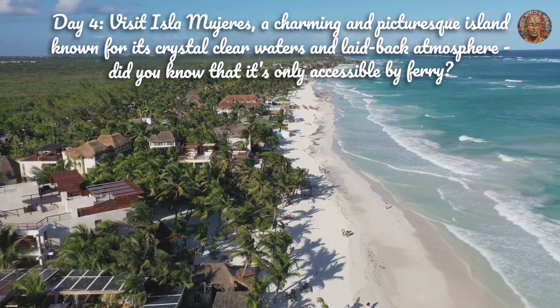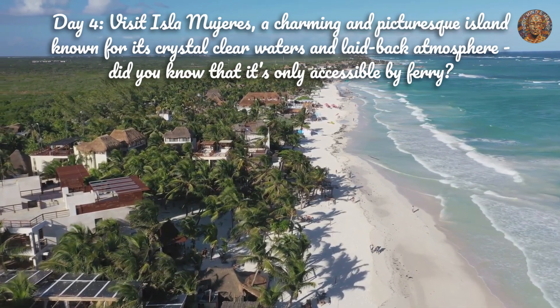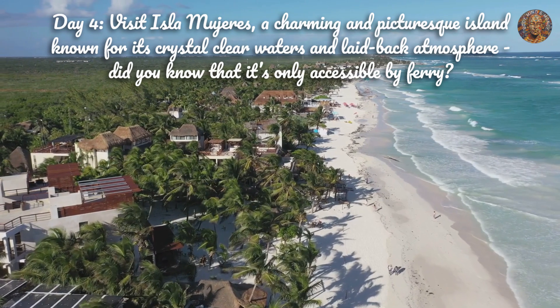Day 4. Visit Isla Mujeres, a charming and picturesque island known for its crystal-clear waters and laid-back atmosphere. Did you know that it's only accessible by ferry?